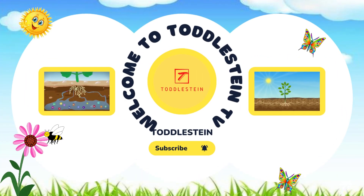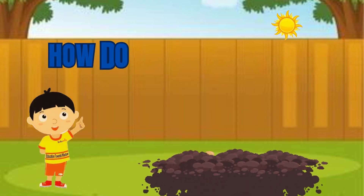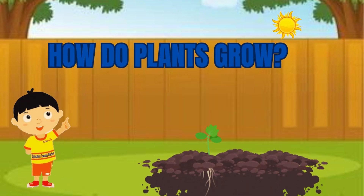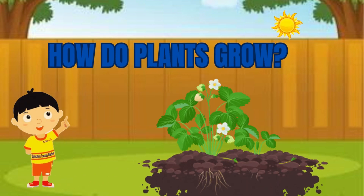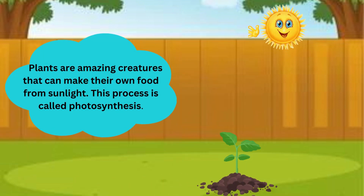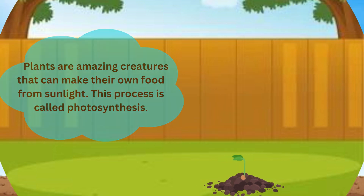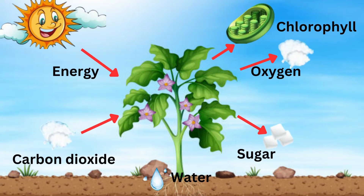Welcome to Toddlstein TV. Are you ready to learn about how plants grow? Great, let's get started. Plants are amazing creatures that can make their own food from sunlight. This process is called photosynthesis. Here's how it works.